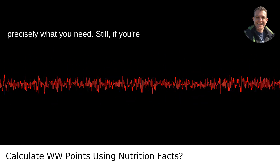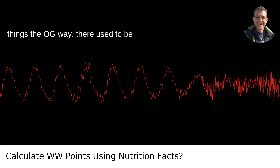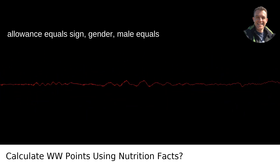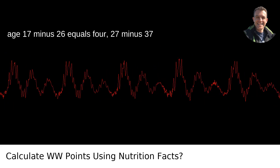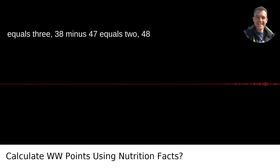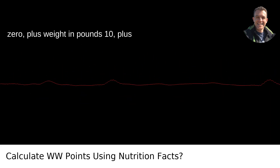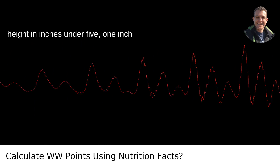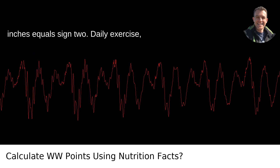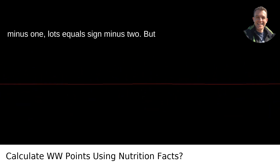They'll get all your details and calculate precisely what you need. Still, if you're curious about the specifics or like to do things the OG way, there used to be general formulas floating around the internet, like this one. Daily Points Allowance = Gender (Male = 8, Female = 2) + Age (17–26 = 4, 27–37 = 3, 38–47 = 2, 48–58 = 1, 59+ = 0) + Weight in pounds ÷ 10 + Height (under 5'1" = 0, 5'1"–5'10" = 1, over 5'10" = 2) + Daily Exercise (None = 0, Some = −1, Lots = −2).